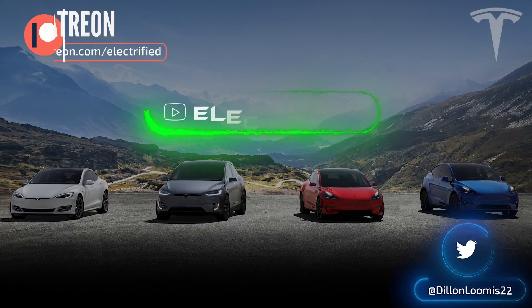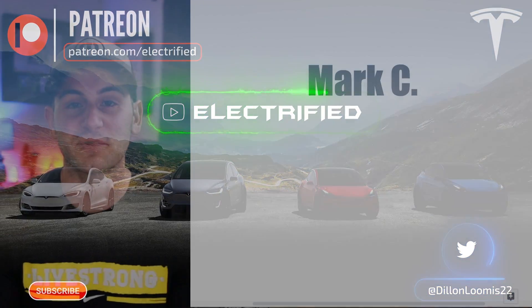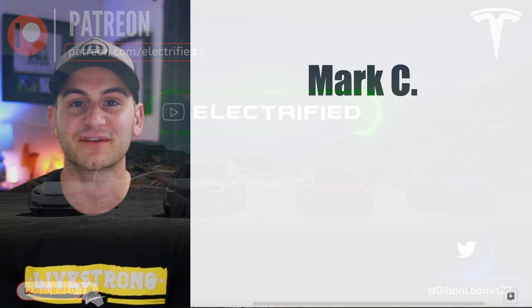Welcome to Electrified, it's your host Dylan Loomis. Quick shout out to my newest patron Mark C. Thank you for choosing to support the channel.